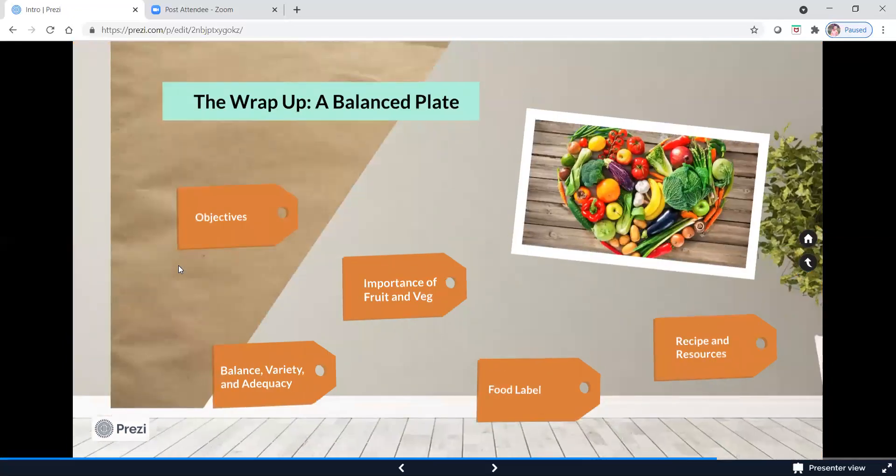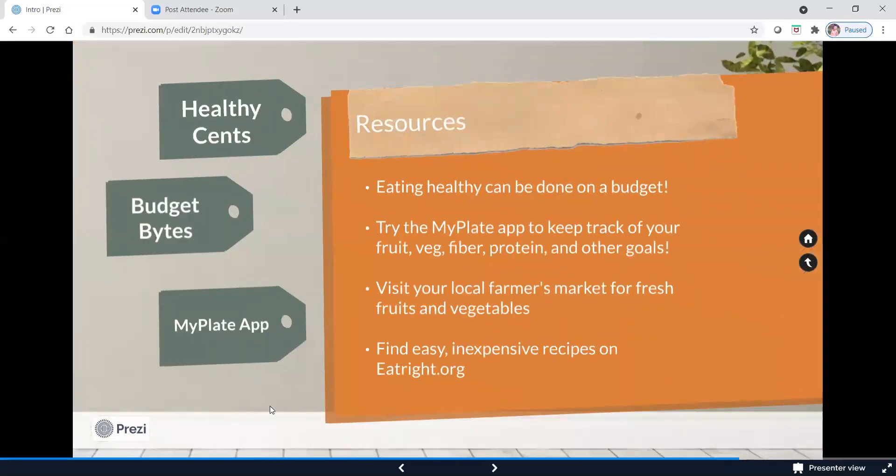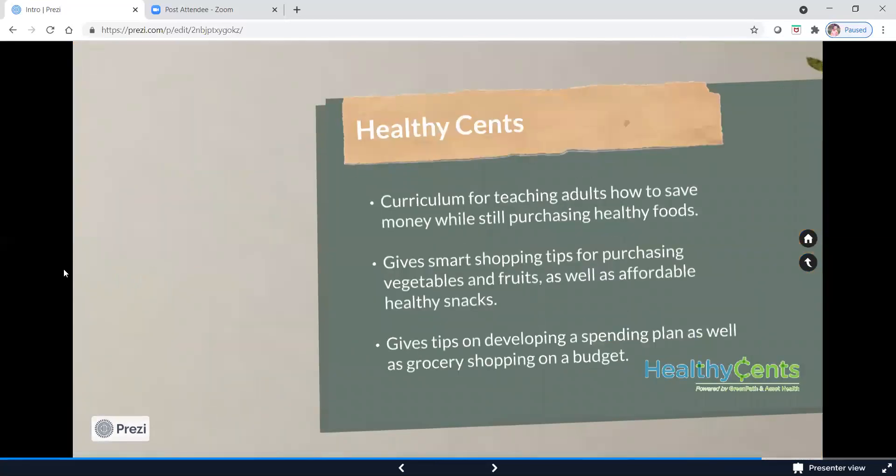We're coming up to the end here. You've all been such a brilliant audience and it's really been a pleasure — speaking for all of us, hearing your questions and involvement during these presentations. We really hope you learned a lot and tried some of the recipes we provided, and continue to make nutrition a priority in your life. To wrap up, here are some resources we provided in the handouts. One is Healthy Sense — a great resource for teaching people how to save money to purchase healthy foods. It gives you shopping tips on how to purchase fruits, vegetables, and healthy snacks, and helps you develop a budget so you stay focused in the grocery store.